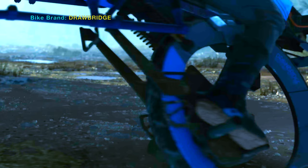A viewer of my channel pointed out that there is a Drawbridge logo on the unicycle.